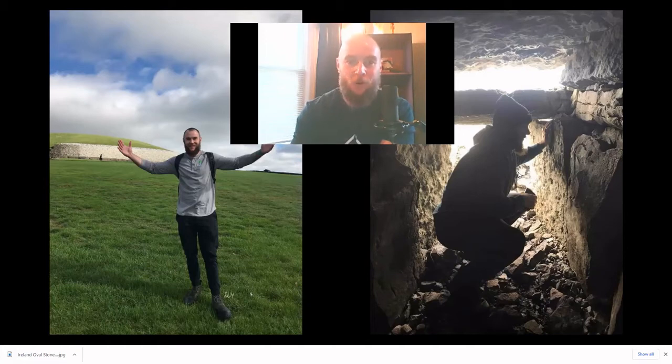One thing in particular that I wanted to see in person when I went to Ireland were the symbols on the Newgrange curbstone. I knew exactly what these things were. I knew what they were indicating. And it's a really amazing discovery to be able to finally, in my opinion, interpret the true meaning of these symbols. So without further ado, we're going to get right to that.